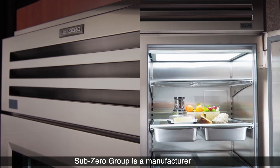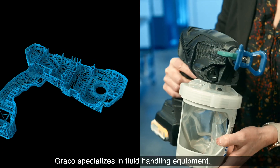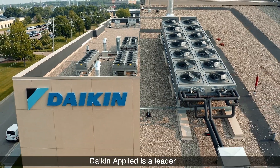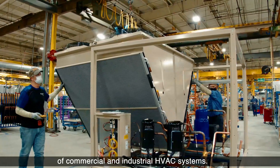Sub-Zero Group is a manufacturer of luxury appliances. Graco specializes in fluid handling equipment. Daikin Applied is a leader in the design and manufacture of commercial and industrial HVAC systems.